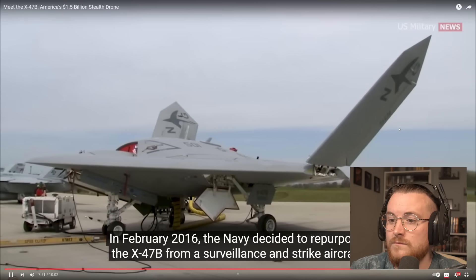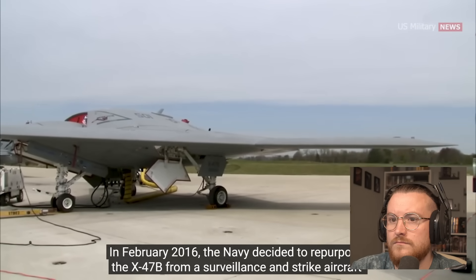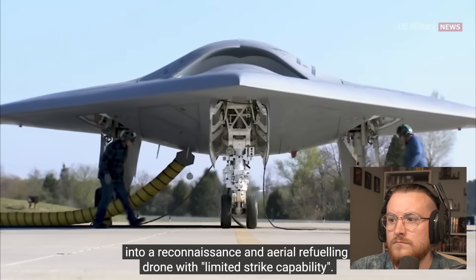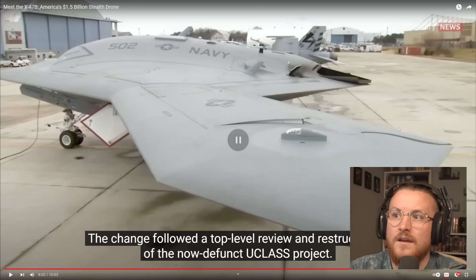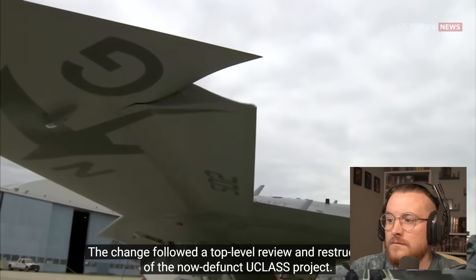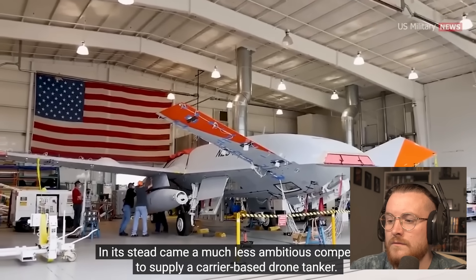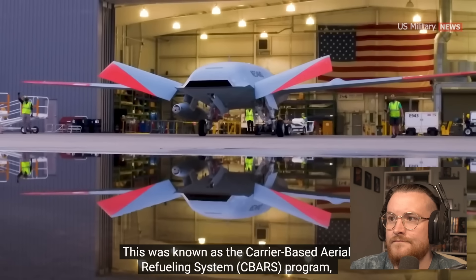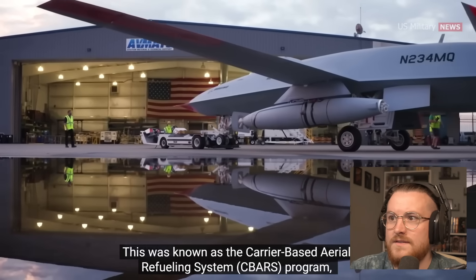In February 2016, the Navy decided to repurpose the X-47B from a surveillance and strike aircraft into a reconnaissance and aerial refueling drone with limited strike capability. That makes sense — why not, we know it can do that. A top-level review and restructuring of the now-defunct U-Class project led to a much less ambitious competition to supply a carrier-based drone tanker, known as the Carrier Based Aerial Refueling System, or CBARS, program.